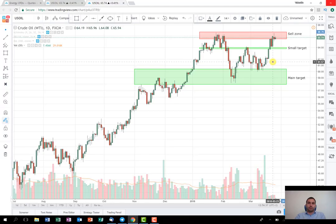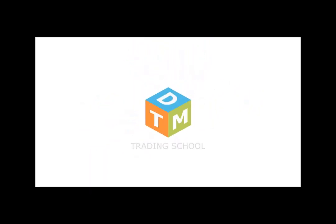This is the quick weekly plan based on oil analysis. Don't forget to follow us on our Twitter and Facebook pages, because there we are posting live signals and very interesting articles. Thank you very much for watching, have a nice and profitable week, and see you next week again.